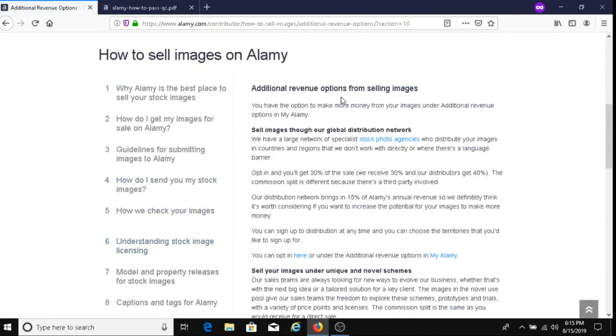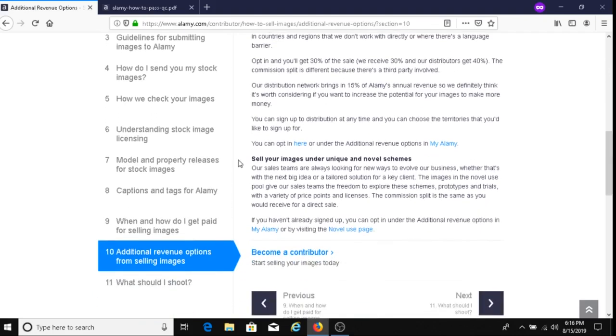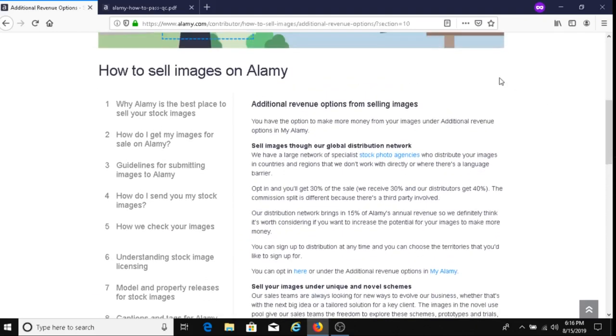There are also additional revenue options for selling images: you can sell your images through their global distribution network, or sell under unique and novel schemes. I'll put a link below the video if you're interested in learning more about those two options.